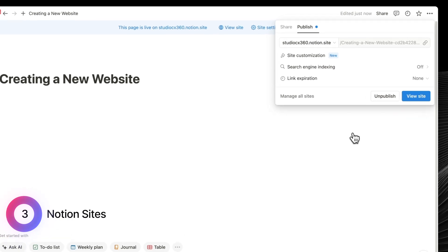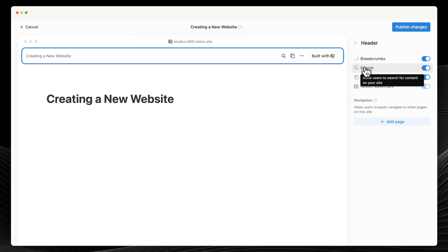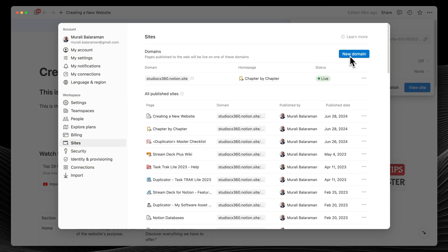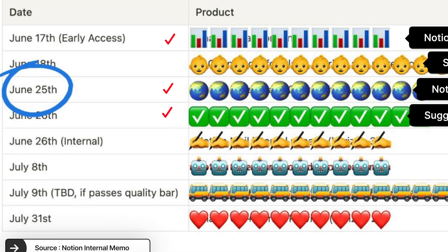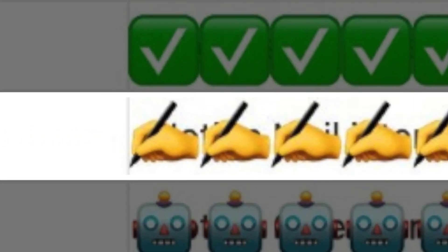Notion Sites came out about a week ago — you can now make and publish websites right from Notion using your own domain name. Looking closely at a leaked image, you can see some new emoji rows. The first one shows a hand writing something, suggesting a new email feature that they've been testing, which might come out on July 9th if it's ready.